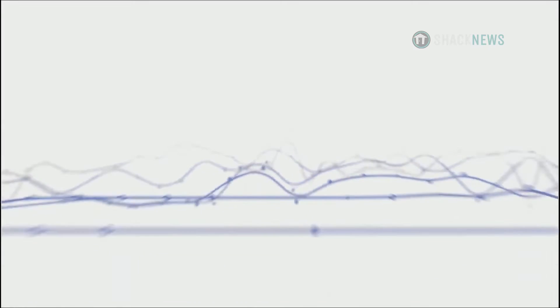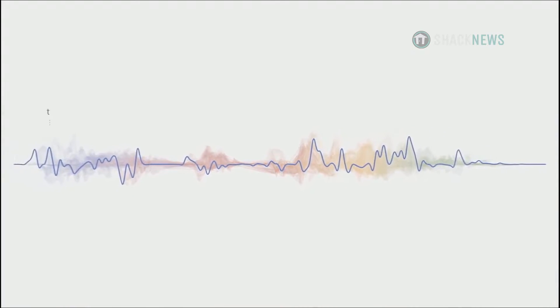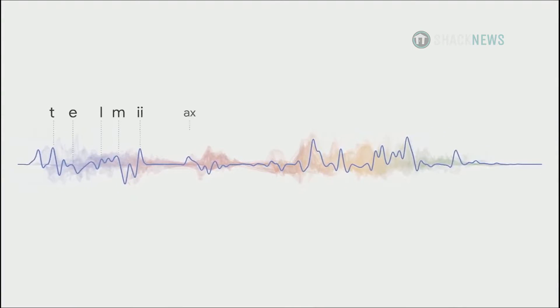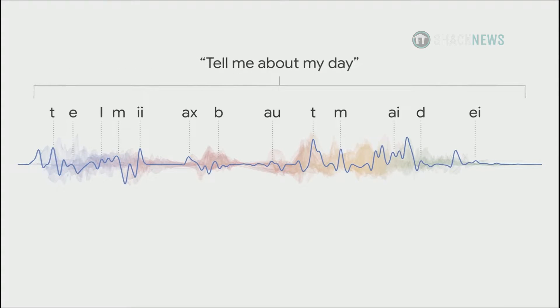In order to process speech today, we rely on complex algorithms. It includes multiple machine learning models. One model maps incoming sound bytes into phonetic units. Another one takes and assembles these phonetic units into words. And then a third model predicts the likelihood of these words in a sequence.